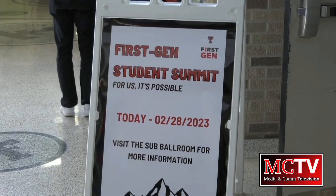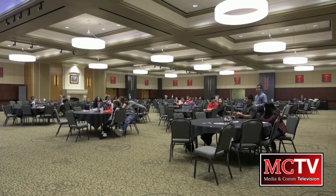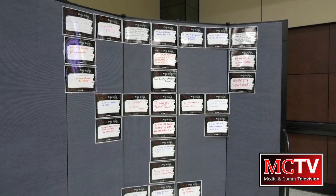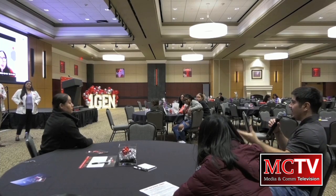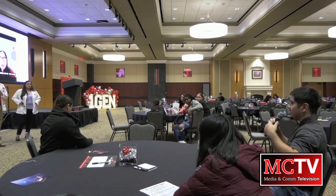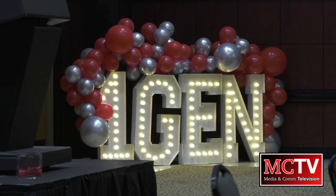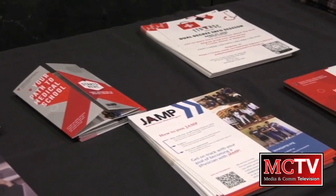On Tuesday, Tech's first-generation transition and mentoring programs hosted the annual First Gen Student Summit in the SUB. The event ran from 9 a.m. to 3:30 p.m. and included several sessions designed to celebrate first-generation in-college students. The sessions gave attendees the chance to create community, talk about their experiences, and learn skills to help them in college. Unlike most FGTMP events, high school students planning to attend college were invited to join Tech students during the First Gen Summit.